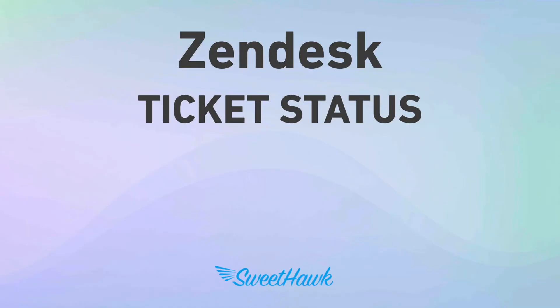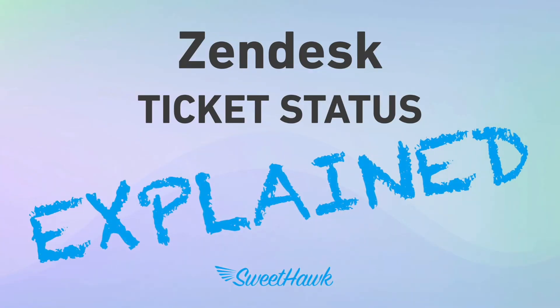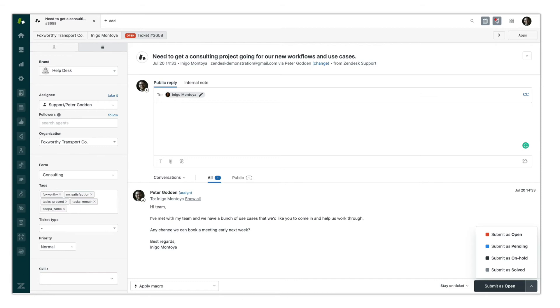Hi and welcome to this Zendesk Explained video where we are going to be discussing ticket status, what its status is and how it should be used. Whenever any agent is working on a ticket in Zendesk and wants to submit an update, they need to specify a status at the bottom right hand side of the screen.